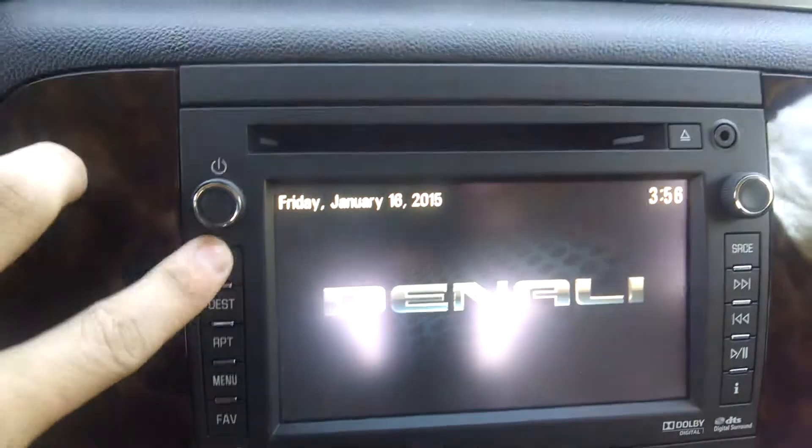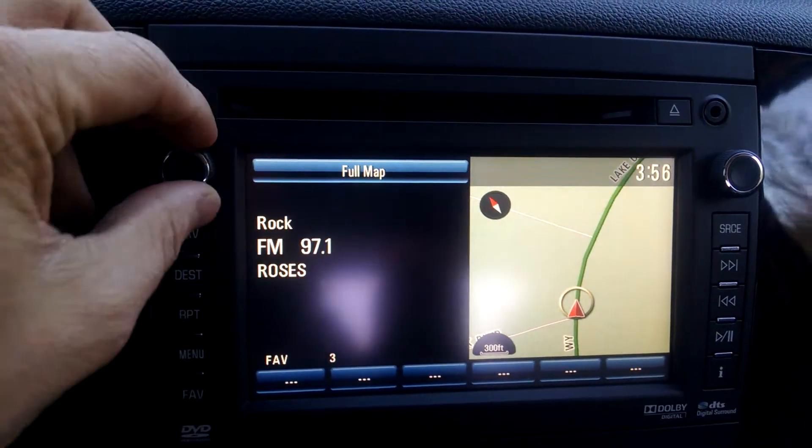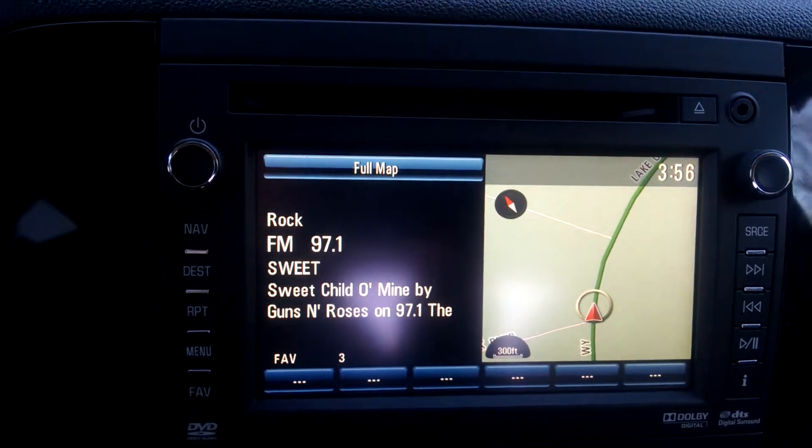You also have your navigation. You have an option for a split screen where you can see exactly what you have playing on your radio and your map at the same time.